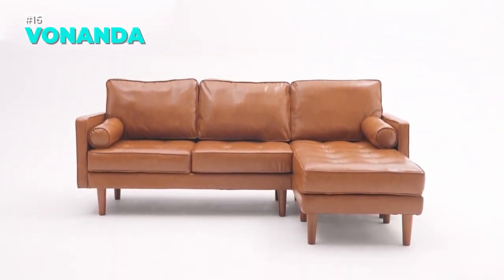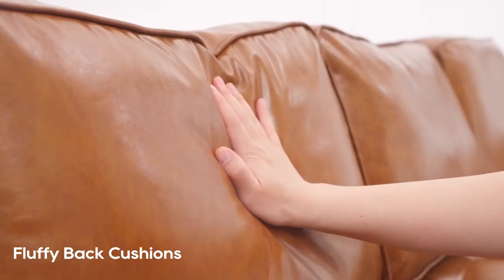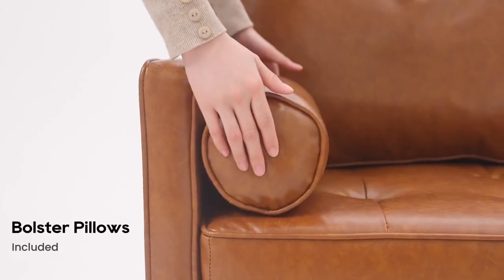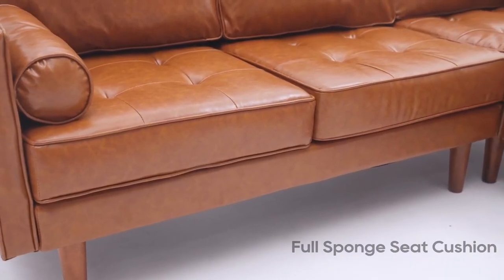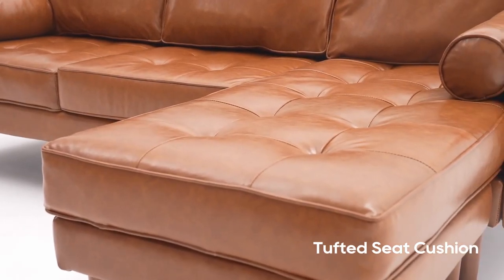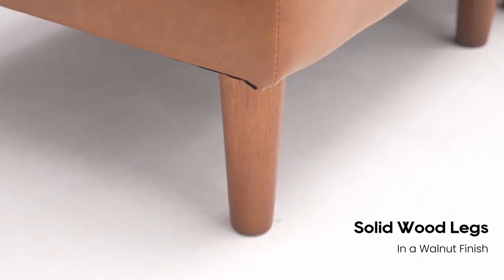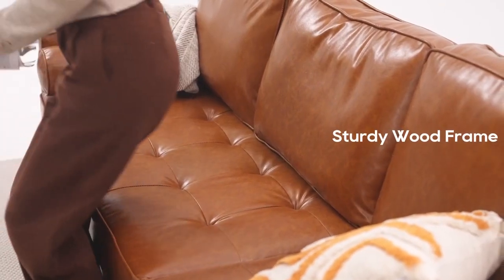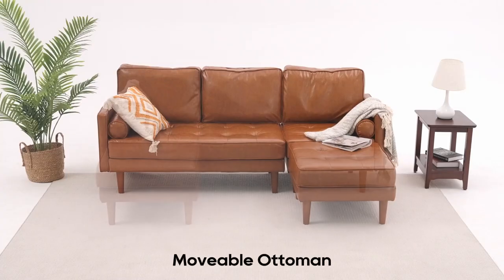The Vonenda Sofa Couch is a stylish and comfortable sectional couch that can fit any living room, apartment or small space. It has a reversible chaise that can be used as an ottoman or coffee table and a faux leather cover that is durable and easy to clean. The sofa has a solid wood frame that can hold up to 800 pounds and high density sponge cushions that are non-compressed and cozy. The sofa has a mid-century modern design with tufted back cushions, cylindrical pillows and tapered wood legs. It is easy to assemble with no tools needed and the back cushion insert is vacuum packed for convenience.